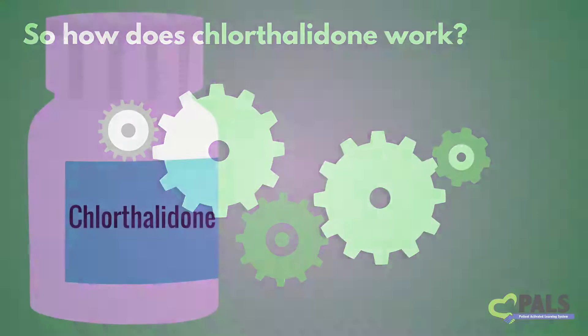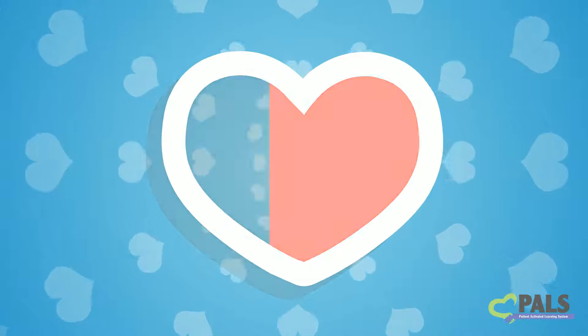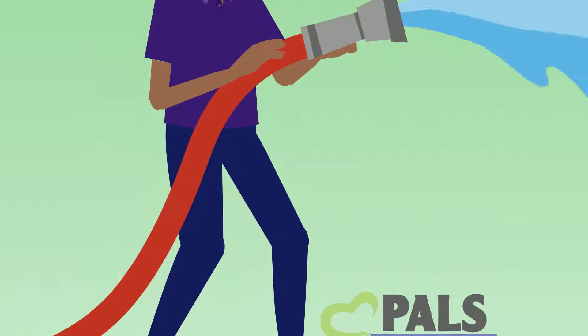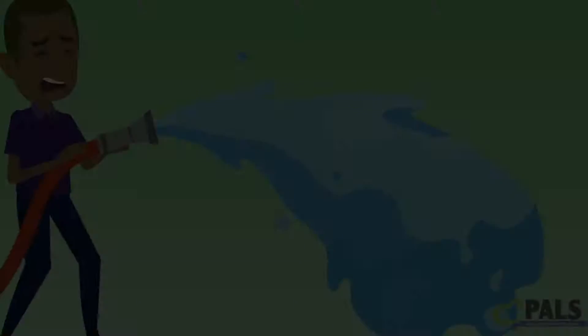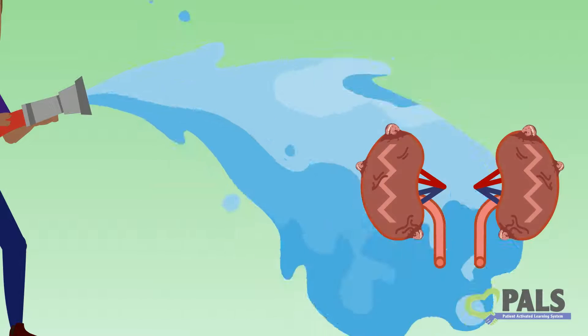Although we don't know everything, we will go over some of what we do know about how Chlorthalidone works in your body to lower blood pressure. Remember that high blood pressure means there is too much pressure in your body's blood vessels. Over time, this high pressure can cause damage to your organs, such as your heart, your brain, and your kidneys.